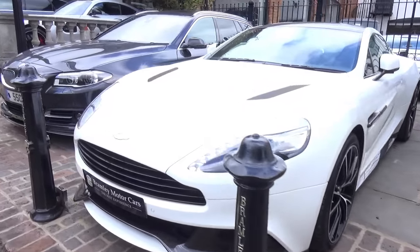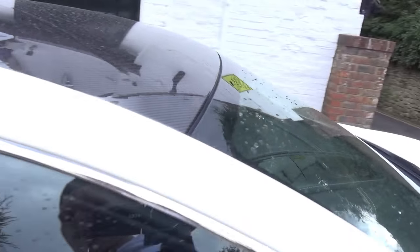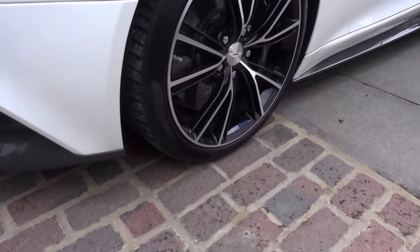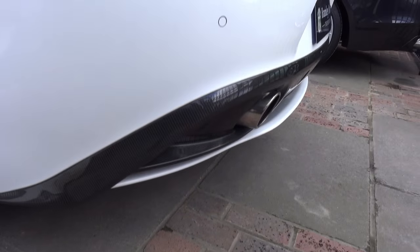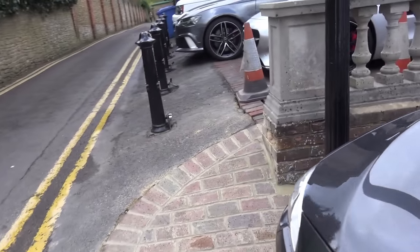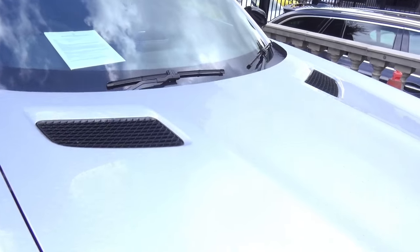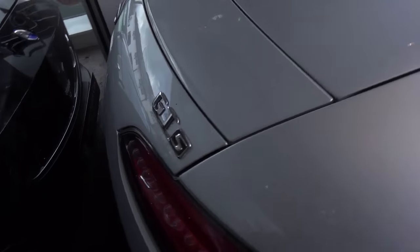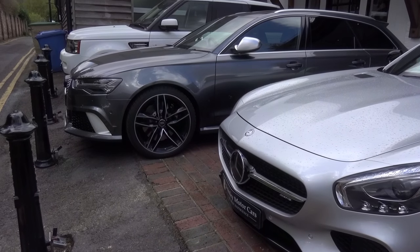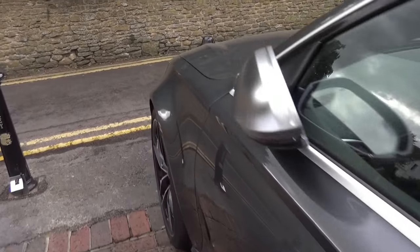And we've got this nice Aston here as well, which I said I'd come have a look at. It looks unbelievable. I would love a Vanquish. Come around here we've got an AMG GT — might be a GTS, I'm not actually sure. It says GTS on it — yeah, it is a GTS. And then we've got this awesome RS6 and a Range Rover next door to that.